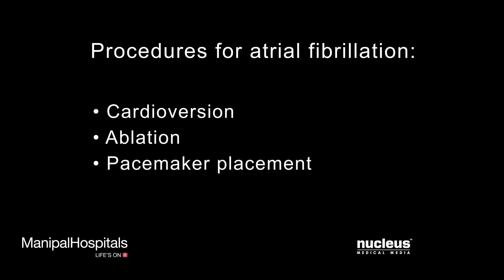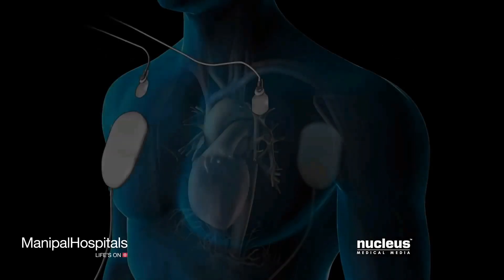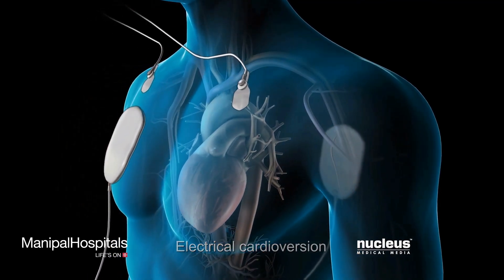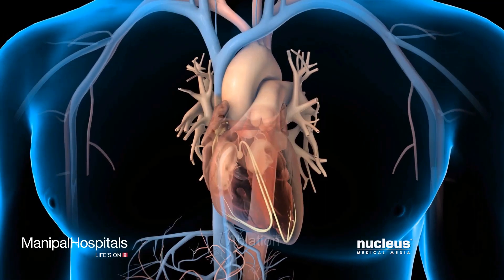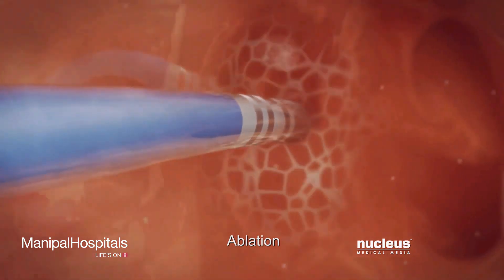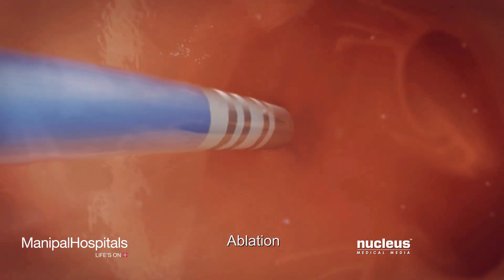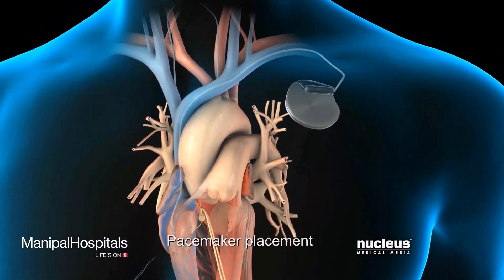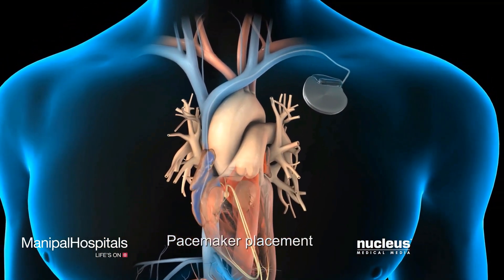In addition, your doctor may recommend procedures that restore your heart's normal rhythm and rate, such as cardioversion, ablation, or pacemaker placement. In electrical cardioversion, your doctor will give your heart a shock to start a normal heart rhythm. During ablation, your surgeon will use radio wave energy to destroy the heart tissue generating the abnormal electrical signals. In pacemaker placement, your surgeon will implant a small device under the skin near your heart to regulate your heart's rhythm.